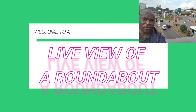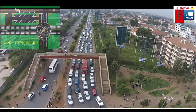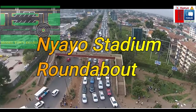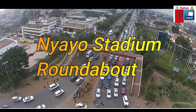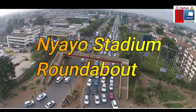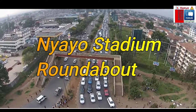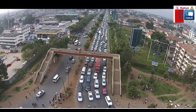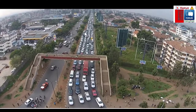Welcome to a live view of a roundabout. This is Nyao Stadium roundabout, one of the biggest roundabouts in Nairobi and also one of the busiest. This is a live view of the roundabout and how motorists are navigating it.